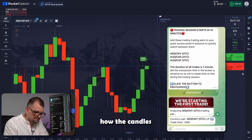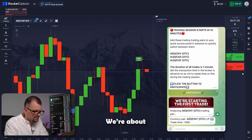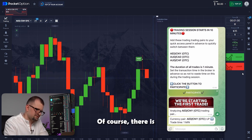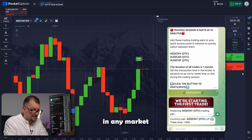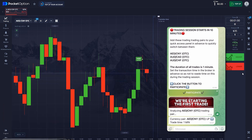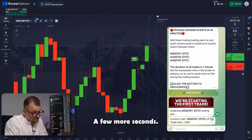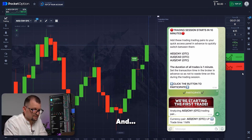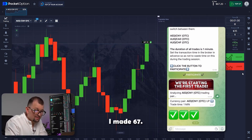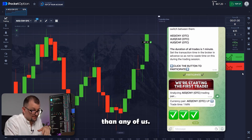Now we can see how the candles are moving and how the trade is about to close. We're about to find out how much I got out of this one. Of course, there is always some level of uncertainty in any market and any asset. But this AI bot has never failed me and it shows amazing results. A few more seconds — the candle rises even higher. And great, I made 67. Honestly, this bot is much better than any of us.